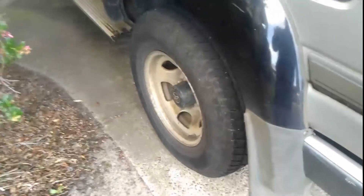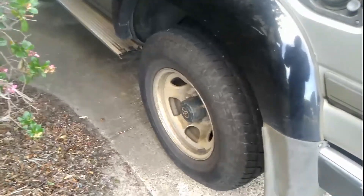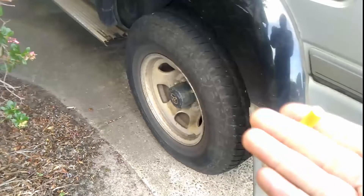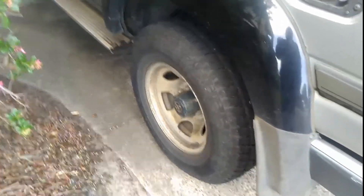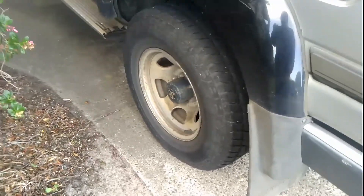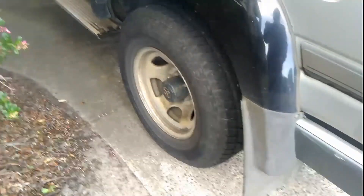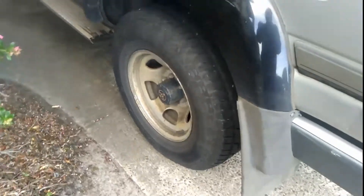The myth that some people believe — that the only tyres you can have on any 4WD is mud-terrain, because if you don't have mud-terrain you can't go anywhere — I don't subscribe to that. All-terrains will go everywhere a mud-terrain tyre will go. It's just a little different.